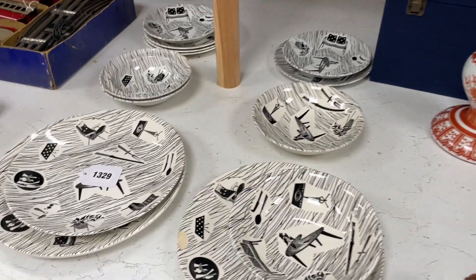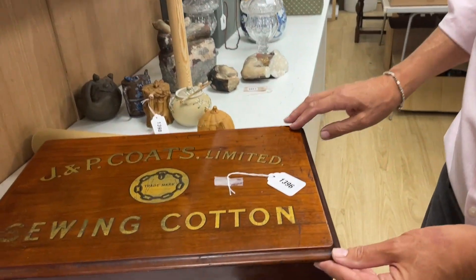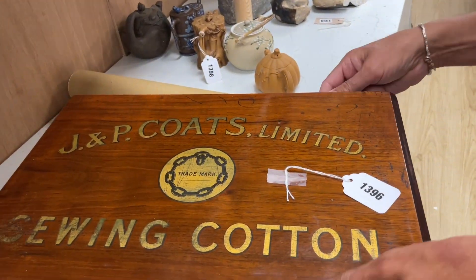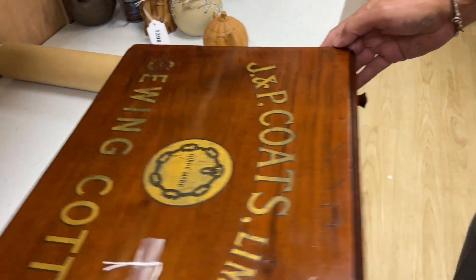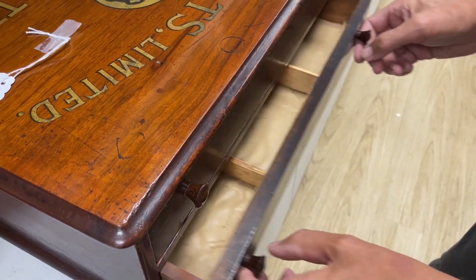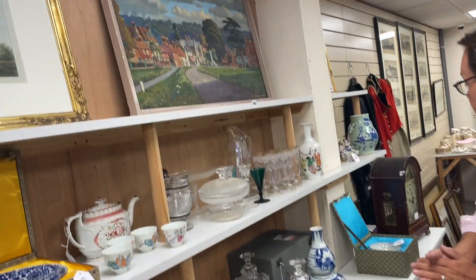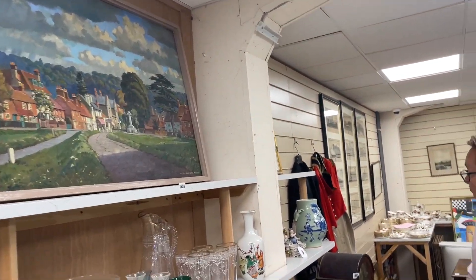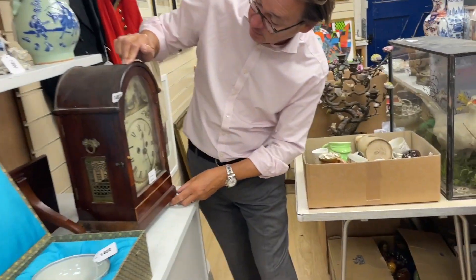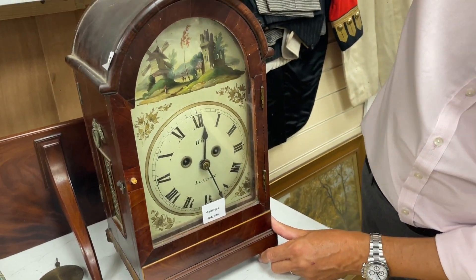Along here, Mr. Coates' sewing cotton — one of these nice cases, lot 1396. It's actually arranged that way for a shop counter so the retailer can open it up and the customer can't see within so easily. We've got a little clock here — Heal of London — around 1810 to 1820, perhaps a little bit later. Lot 1403.